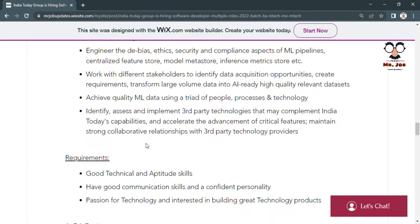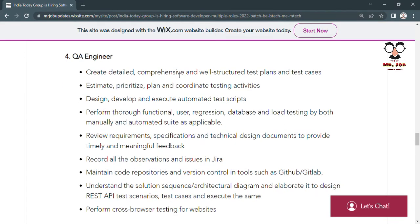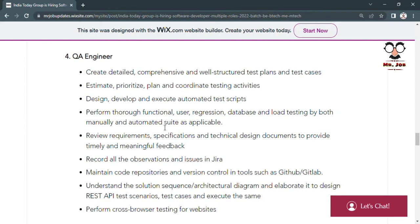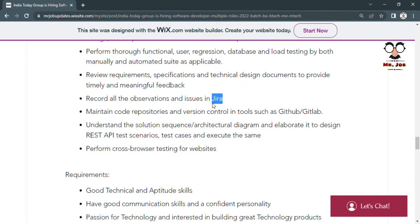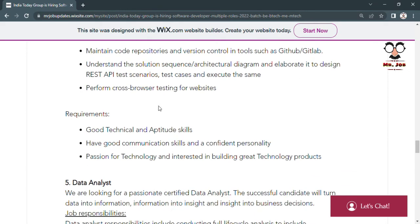The fourth vacancy is for QA Engineer, where you need to create detailed and comprehensive well-structured test plans and test cases, estimate, prioritize, and plan testing activities, design, develop and execute automated test scripts, and perform thorough functional, regression, database, and load testing by both manual and automated methods. You must review requirements specifications and technical designs, record all observations and issues in Jira, understand the solution, and design REST API test scenarios.